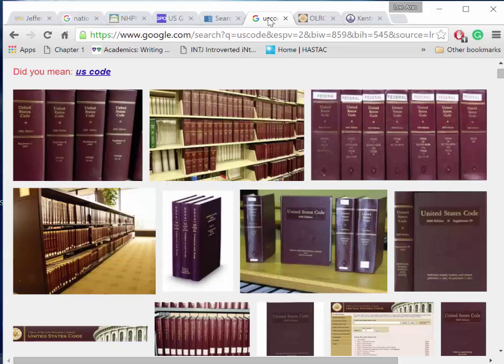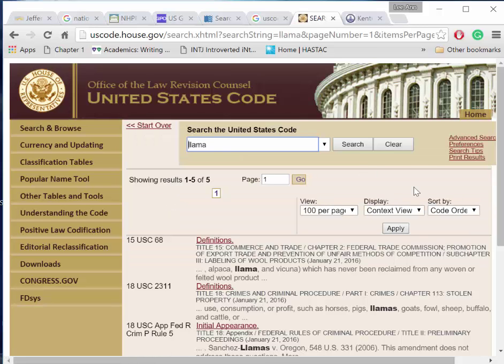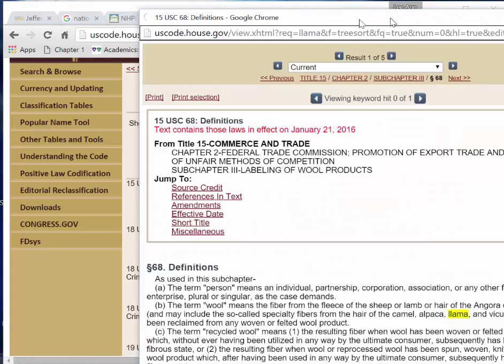Laws are organized into categories called titles, and we currently have 52 titles of U.S. Code. The U.S. Code can be searched online at uscode.house.gov. Let's look for LAMA. We see that LAMAs are mentioned in United States law Title 15, Title 18, and Title 19. I can click on any of these hyperlinks to read the text. Use the Ctrl-F feature on your keyboard to search for your keyword on the page.